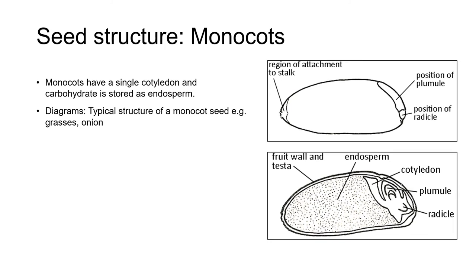Monocot seeds are very similar to dicot seeds, except they have just a single cotyledon — not two — hence the name monocot, and their carbohydrate energy reserve is stored as endosperm, not in the cotyledon. In grains like wheat, the endosperm is what humans grind up to make flour.